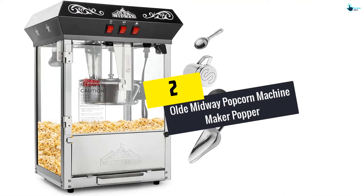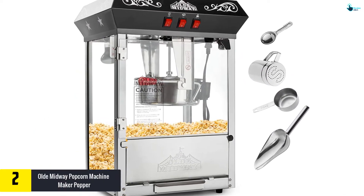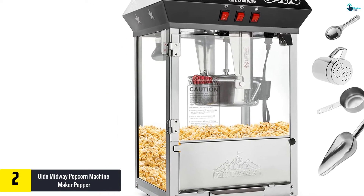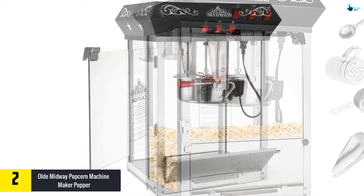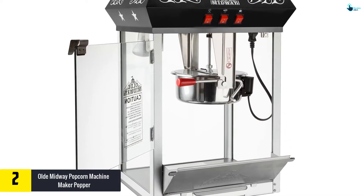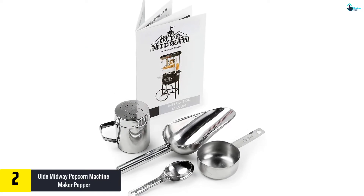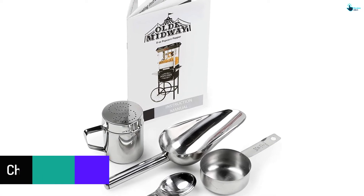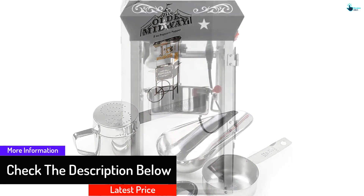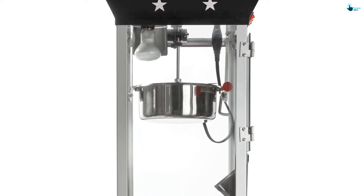At number 2, we have the Old Midway Popcorn Machine Maker Popper. The Old Midway Bar Style Popcorn Machine will be an instant hit at your party or entertainment business. It has a design that stays true to those golden nostalgic days, and is crafted from stainless steel that brings out the bling factor of this machine, while also adding strength and durability. With 850 watts of power, this machine gives you 3 gallons of popcorn at every batch — an impressive production capacity that allows you to serve the whole family and friends.